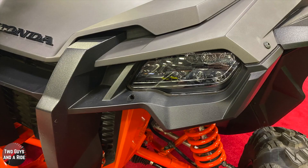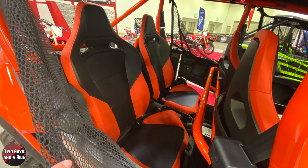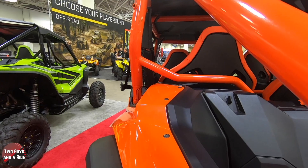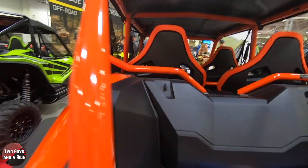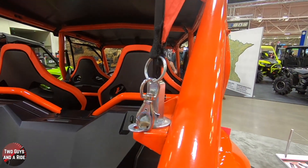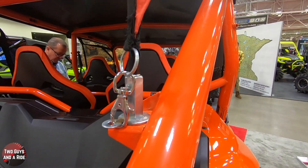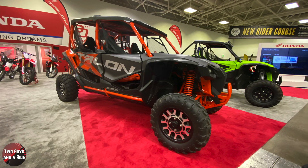One great feature is the stadium seating for rear passengers. Compared to the front seats, the rear seats are almost three inches higher and two inches closer together, giving those passengers a much better field of view. When you're sitting in the back, you scoot a little toward the middle so you're not just looking dead-on at the helmet in front of you.